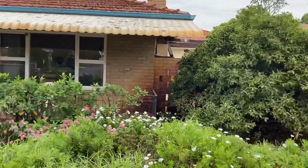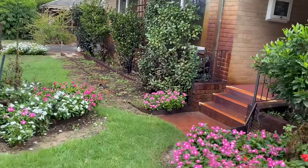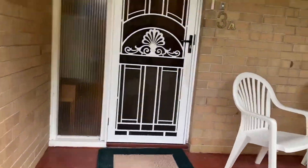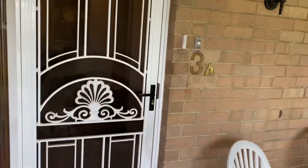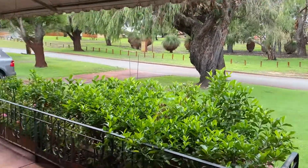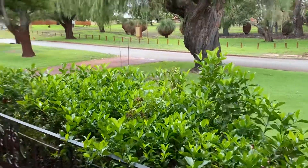There's a single garage, pretty nice gardens, and bore reticulation here. The house is built in the 1960s — a typical double brick and tile house, 1960s style. There's a front porch with a really nice outlook to the park. Let's go inside.